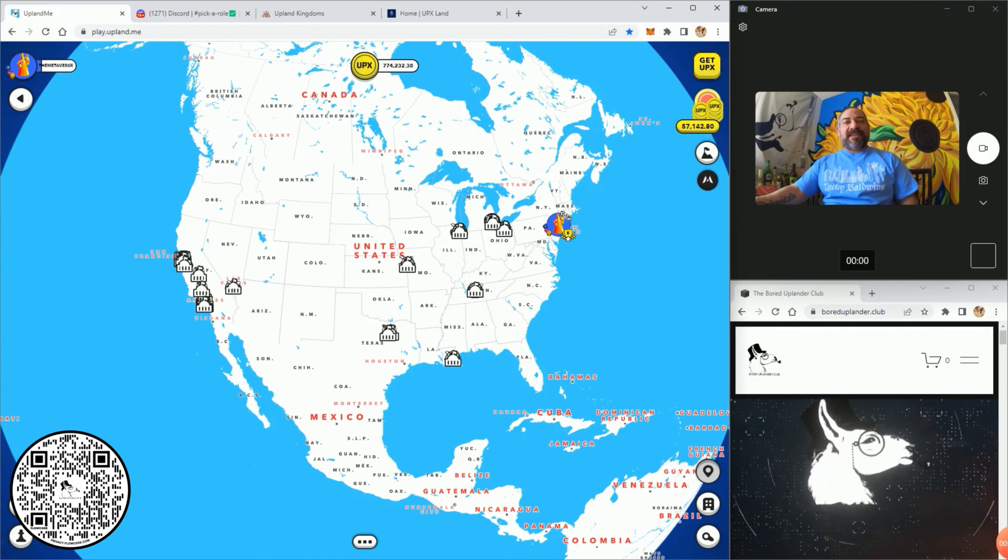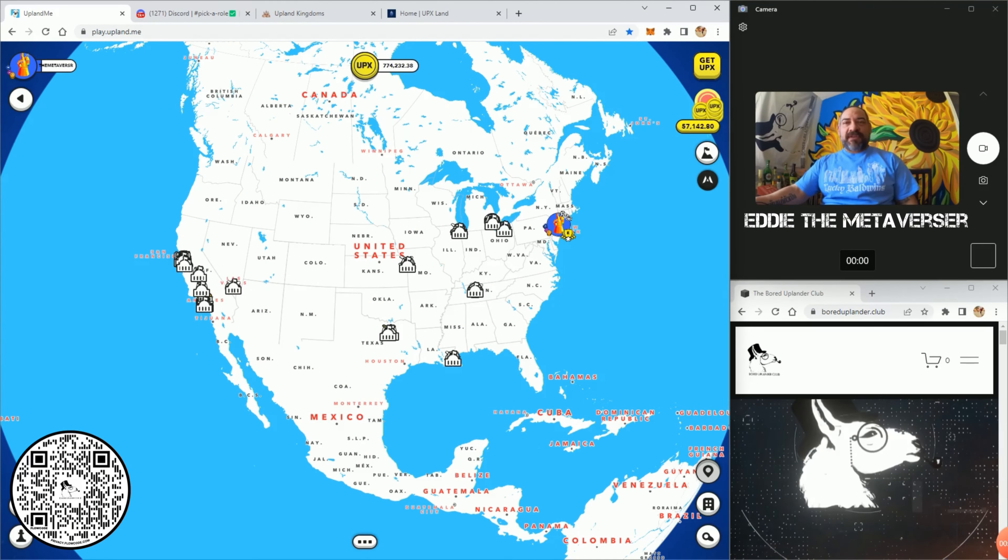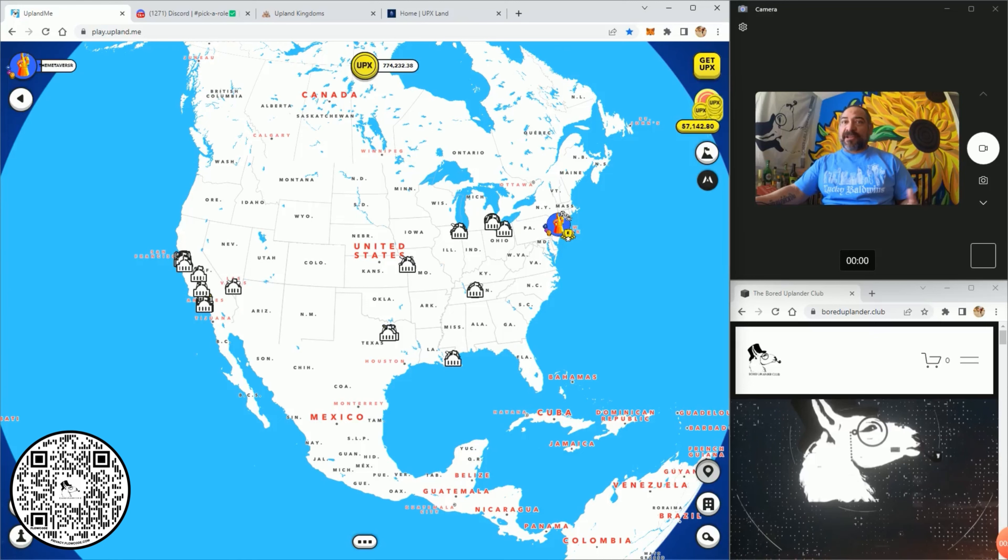Hey everybody, welcome to another episode of the Border Blender Show. I'm your host Eddie the Metaverser, and today we're going to go through a bunch of stuff and give you some updates on what's going on with the Border Blender Club.